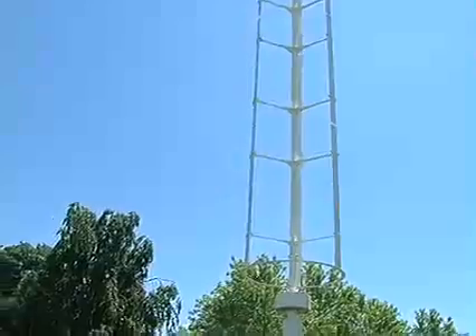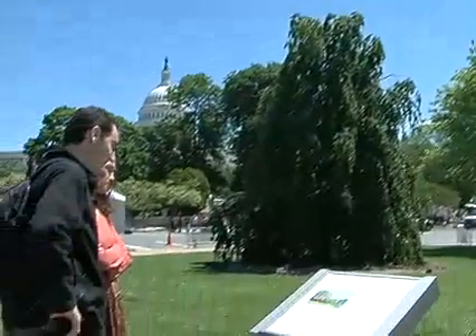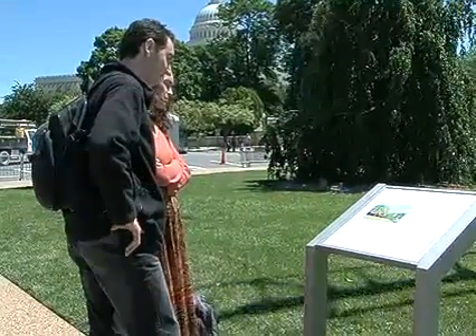The new windmill design attracts the curiosity of tourists and passers-by, many who might find the wind spire an affordable way to help power their homes. For producer Zulima Palacio, Millar Sega, VOA News.